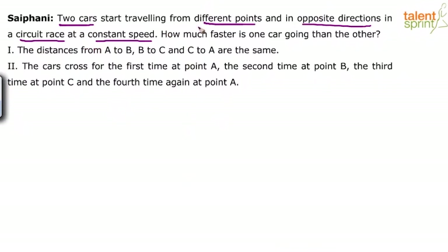Now what do you mean by the underlined points? There are two cars that start from different points. They have started in opposite directions, moving in opposite directions in a circuit race — meaning a closed loop. Both cars are traveling at a constant speed, meaning they are not changing their speeds. For example, if the first car travels at 60 kilometers per hour, it will travel at the same speed throughout the journey.